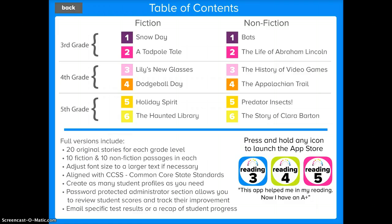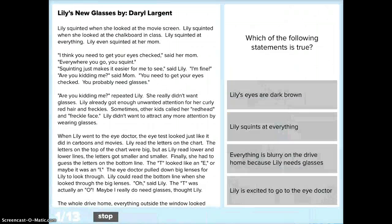You can see that there are a variety of fiction and non-fiction stories to read through. Just to demonstrate, I'll show you Lily's New Glasses for grade 4, and I do that by tapping on it.